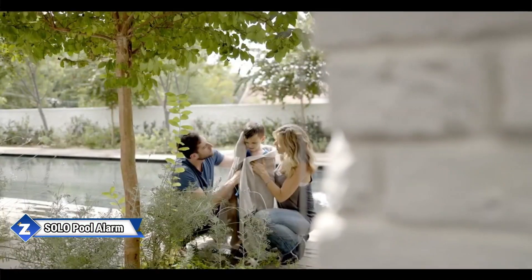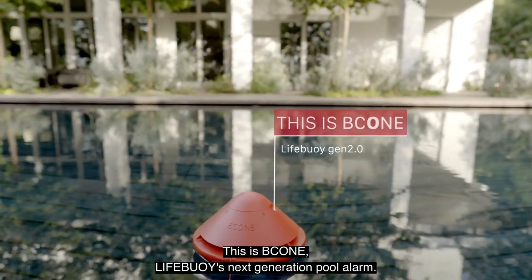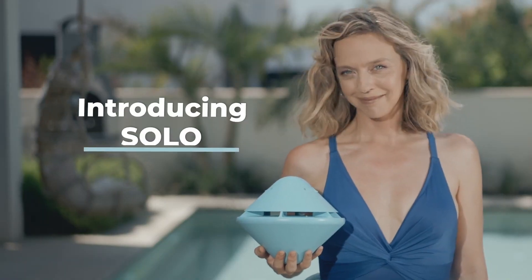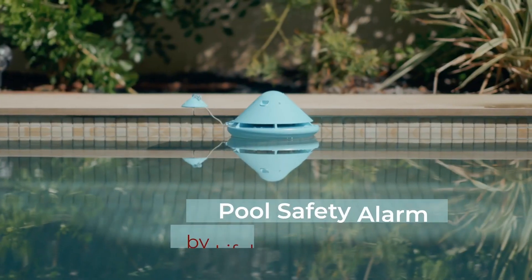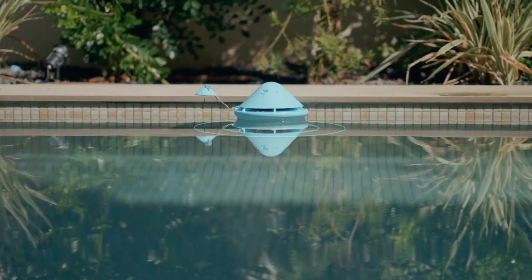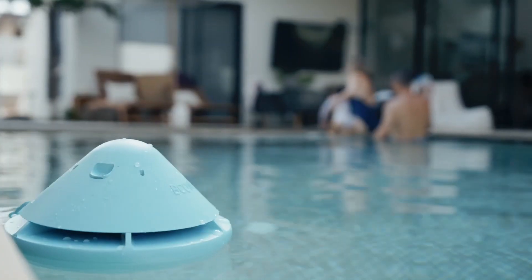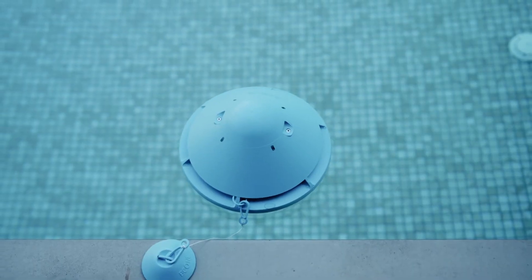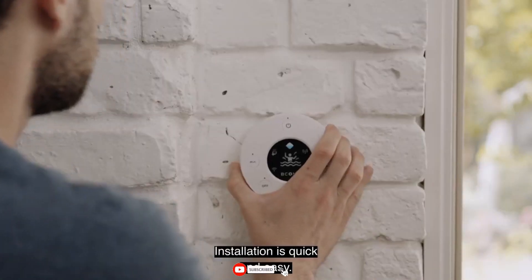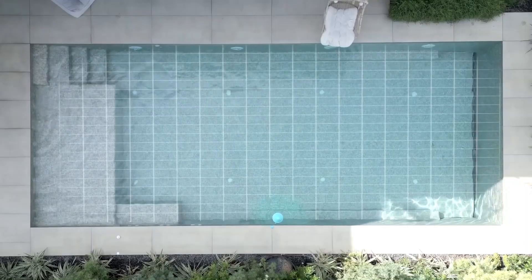Eddie Murphy's character in Beverly Hills Cop 2 skillfully obtained entry to an opulent home and even got to enjoy the pool. He wouldn't be able to splash around as easily these days, though. The Solo system is available to everyone at only $245. As soon as someone steps into the pool, it floats in the water and signals the owner's smartphone. It can sound a siren at 110 dB if necessary. A single Solo unit can protect a 6x12 meter pool and is powered by just two AA batteries.